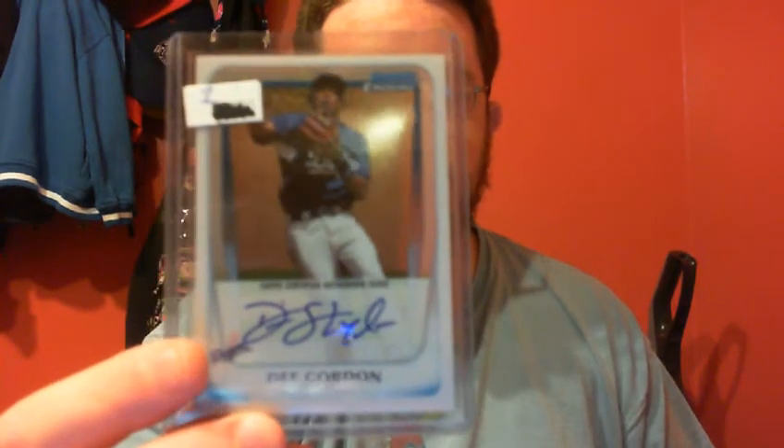Cargo Position of Power Relic at $2.99. E. Gordon Chrome Auto.